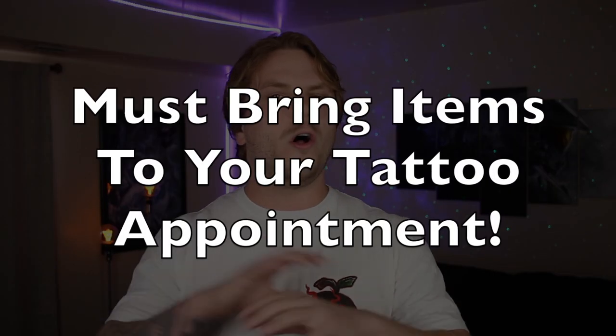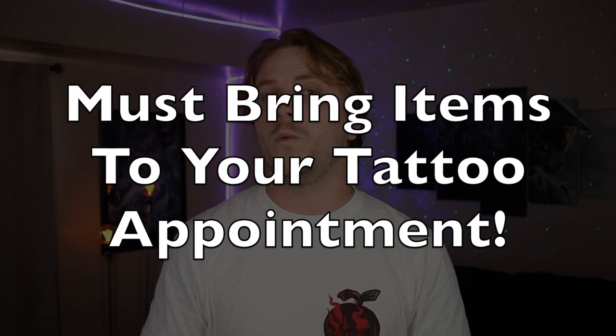The day has finally arrived — time to go to my tattoo appointment. Wait, you're leaving empty-handed? So what, it's just getting a tattoo. Well, you're right, but realistically you should be bringing a bag of essential items with you to make that tattoo session go much easier. What type of essential items should I be bringing to my tattoo appointment?